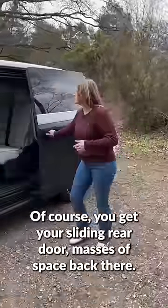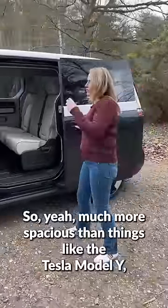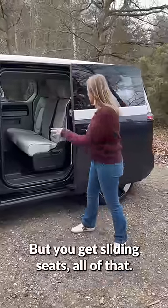Of course, you get your sliding rear door, masses of space back there. So yeah, much more spacious than things like the Tesla Model Y and BMW iX3 that cost a similar amount. I do wish it had a center rear armrest — that's really weird — but you get sliding seats.